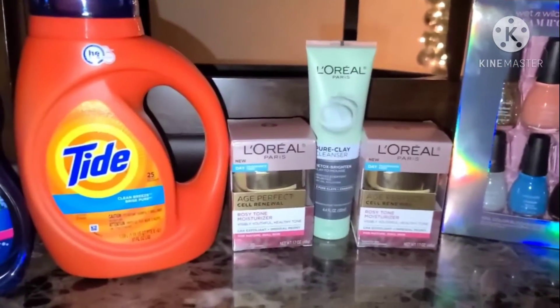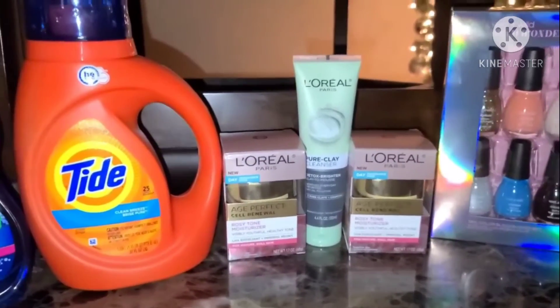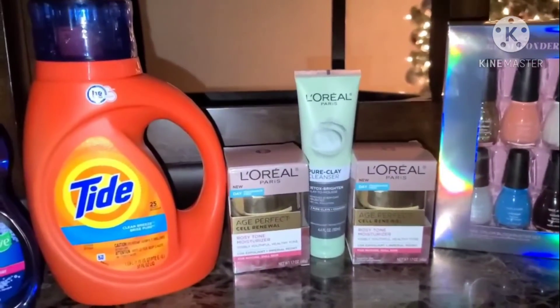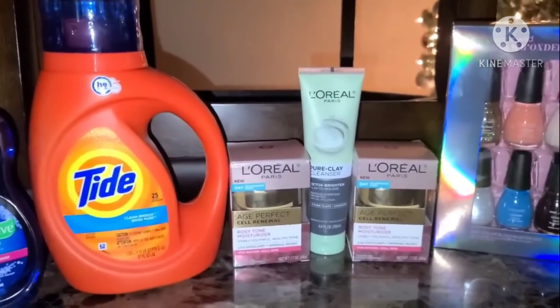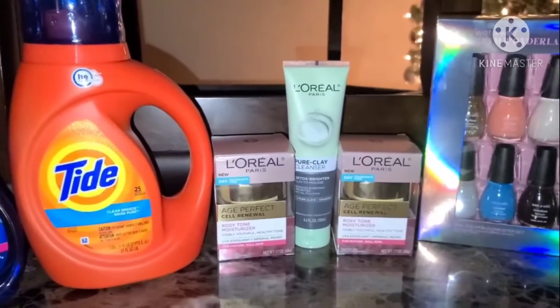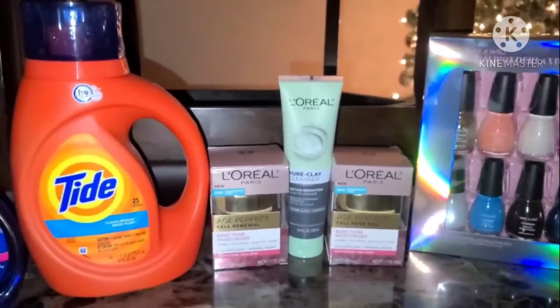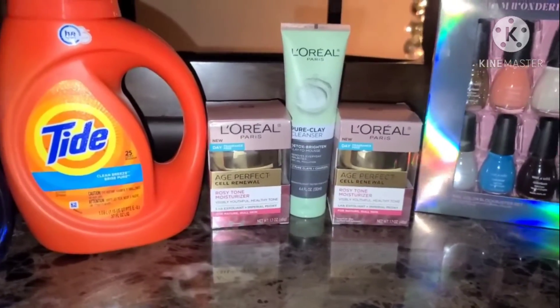Only paying around $2 and some cents and getting back $2 in ECBs. The Tide and the L'Oréal are on a spend $30, get $10 back deal. For the Tide, it is on sale for $5.94 and we have a $2 digital coupon for that. For the L'Oréal, I had some awesome CRTs to work with to bring this spend $30, get $10 deal to a low out of pocket.